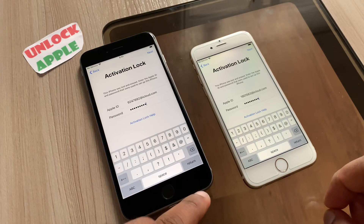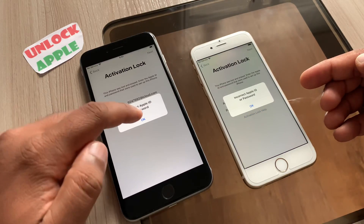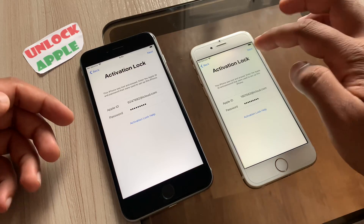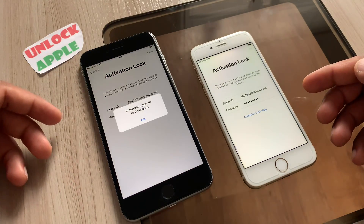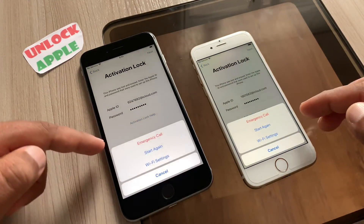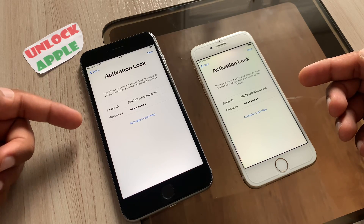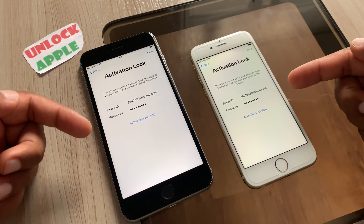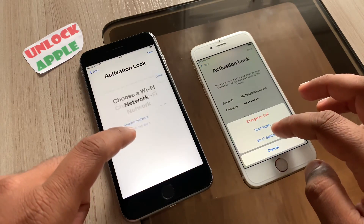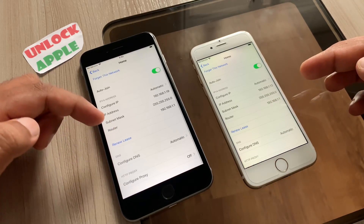Make sure you follow the exact same procedure shown in this video to get 100% success. Sometimes people don't watch the full video and just post their IMEI — please do not post your IMEI until you try this. Once you've done that, we move to the second step. You can see the same details one more time — try these details in your phone to get 100% success. After that, go to your Wi-Fi settings.